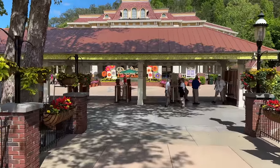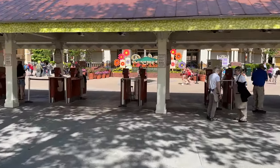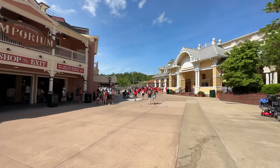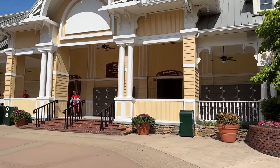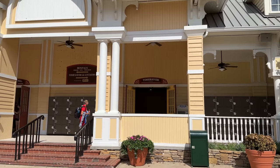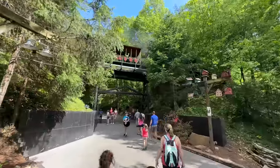The first tip I wanted to give you is the quickest route to Big Bear Mountain roller coaster in Dollywood is to take an immediate left when you first come into the park. The first frequently asked question I wanted to answer is, is it on the Time Saver pass? And the answer is no, not yet at the time of recording, but it will eventually be a Time Saver pass option.